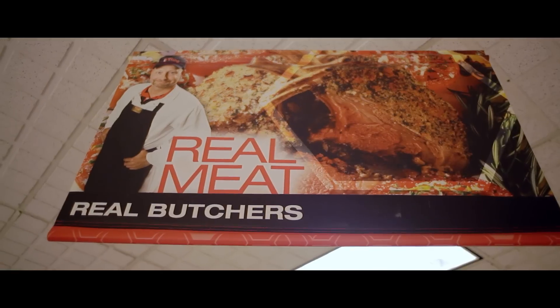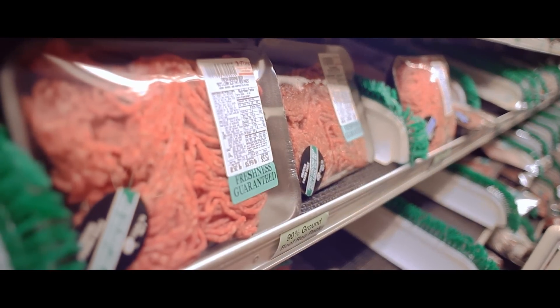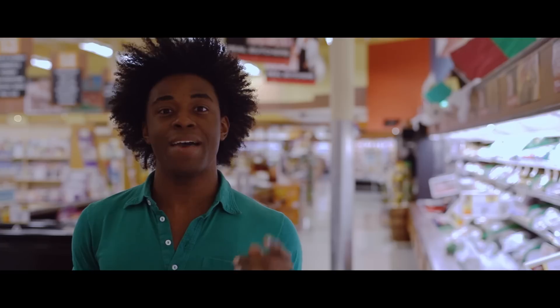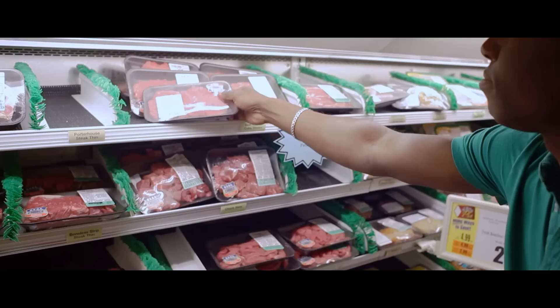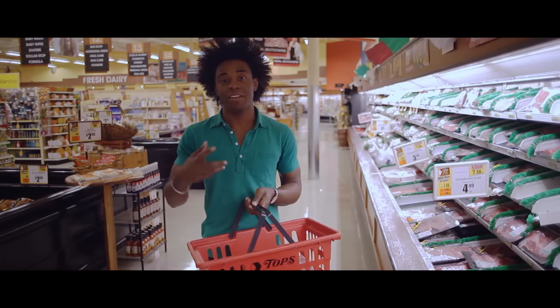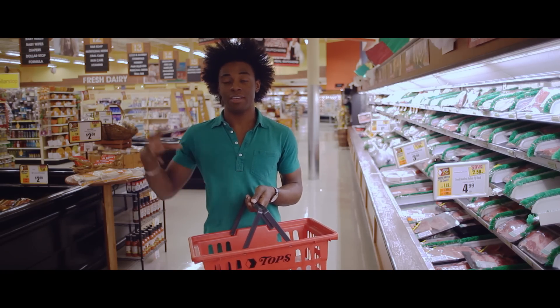In the meat section, you want to make sure your meat is not looking gray or brown. You want that bright red color, or even a little bit purple — that means your meat is fresh. I like to buy cuts of meat that are leaner, and leaner cuts are actually less expensive than fattier cuts. I also like to substitute ground beef for ground chicken or ground turkey because it can be cheaper.